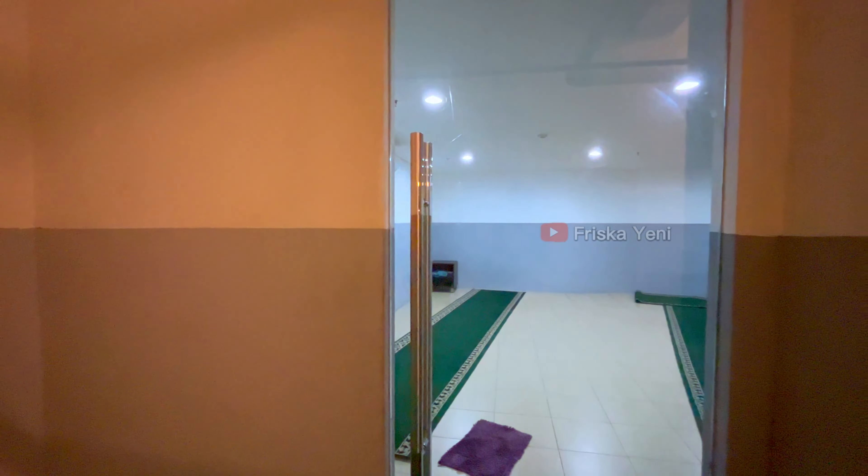Selesai check-out, kalian juga bisa taruh kunci kamar di loker ini ya, jadi kita gak perlu repot-repot ke resepsionis atau ribet-ribet gitu. Kalian tinggal cari nomor kunci kamar kalian dan taruh di sini guys.